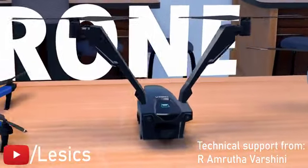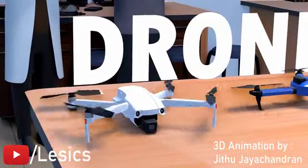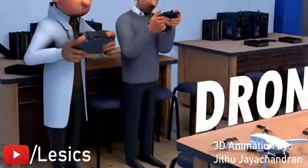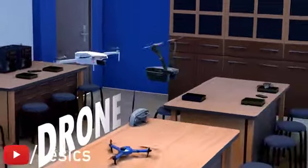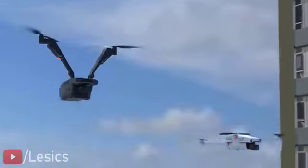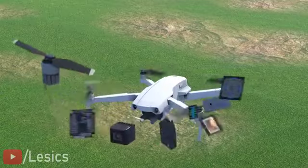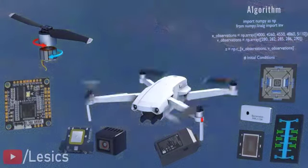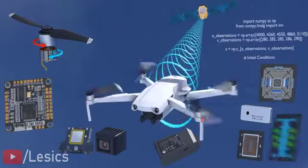Drones have evolved over the years and become perfect flying machines. Why are drones designed the way they are today? Why are they so efficient at moving so swiftly? In this video, we'll learn about the drone's mechanical design aspects, along with its electronics controller, sensors, intelligent algorithms, and even satellite technology. Let's start a design journey starting with a primitive drone and moving on to the most modern drone.